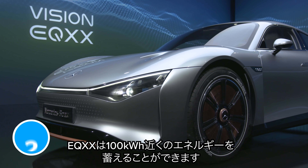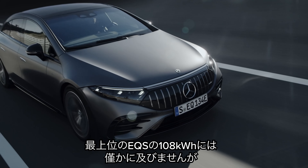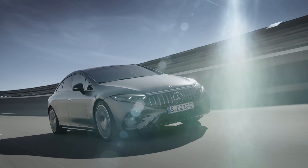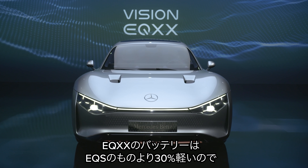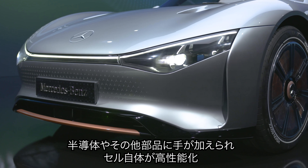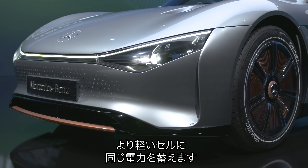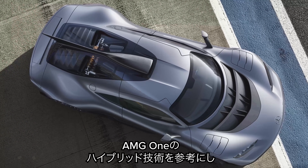The battery in the Mercedes EQXX can hold almost 100kWh of energy, which is a bit less than the 108kWh in the top-spec EQS. However, the EQXX's battery is 30% lighter than the EQS's — so it's about 480kg. To achieve this, Mercedes added more silicon to certain components, which helps each cell store more energy so you need fewer heavy cells to deliver the same amount of power. Mercedes got this idea from the hybrid system in the AMG One.